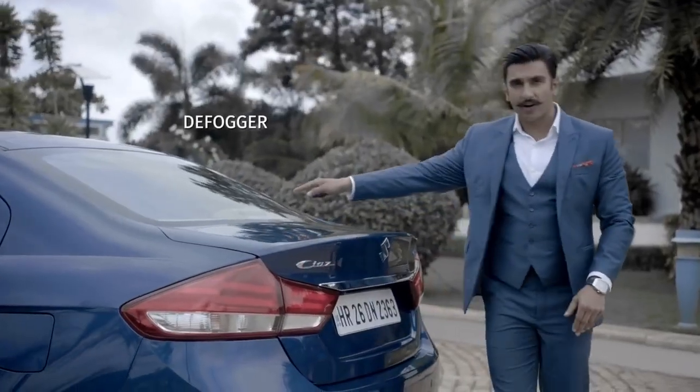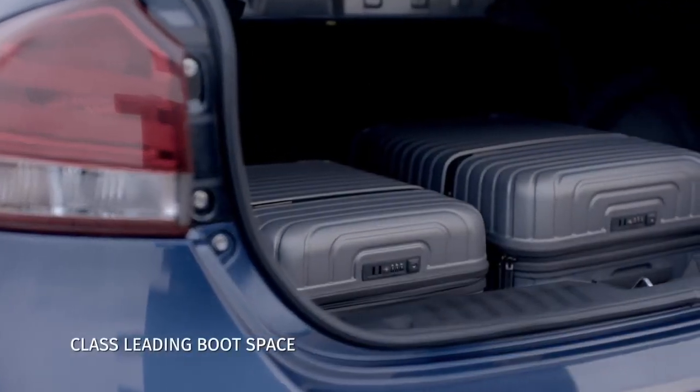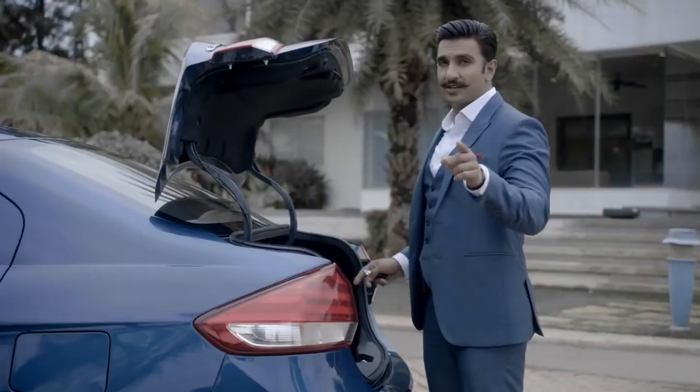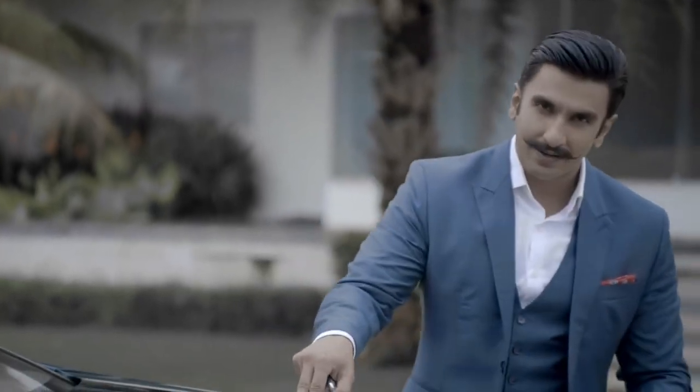At the rear, there's a defogger — and that's necessary — and a glass antenna, which is a smart innovation because then you don't need a separate antenna on the roof. The new Siaz offers 510 litres of boot space to fit in your luggage, which is class-leading in its segment. The new Siaz has definitely raised the bar for sharp, elegant style.